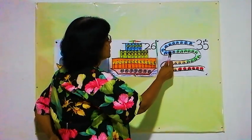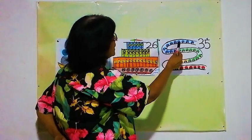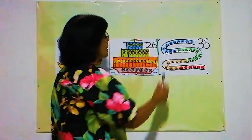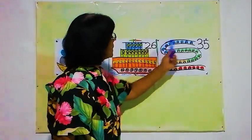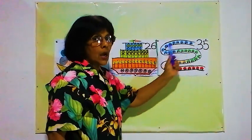And blue: 1, 2, 3, 4, 5, 6, 7, 8, 9, 10, 11 — 11 blue toy cars. All together, there are 35 toy cars.